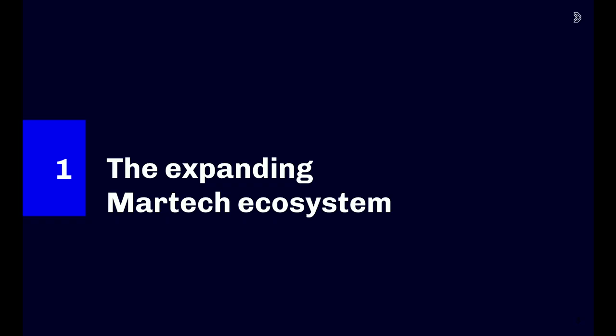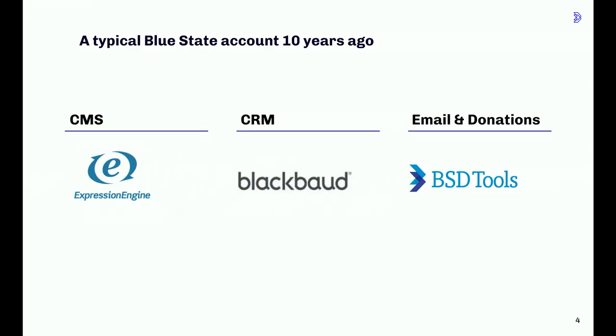For a little background on the research we're presenting today: we asked to hear from organizations who use Drupal or WordPress for their websites. There are obviously a lot of other CMS platforms in use by nonprofits, but these are the two we most commonly work in, and we were looking for insights most relevant to this community and to our core business. To set the stage, first we'll talk about the role of the website in the ever-expanding MarTech ecosystem used by nonprofits. So 10 years ago, this is what a typical Blue State client looked like — we built a lot of websites in Expression Engine, and a lot of our clients were locked into long-term contracts with Blackbaud, which was and still is a big name in nonprofit tech.